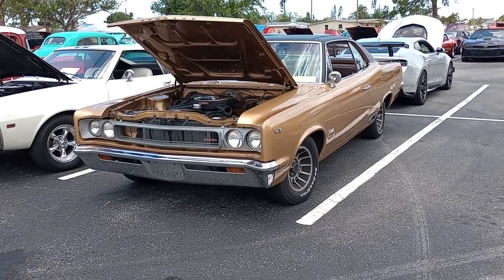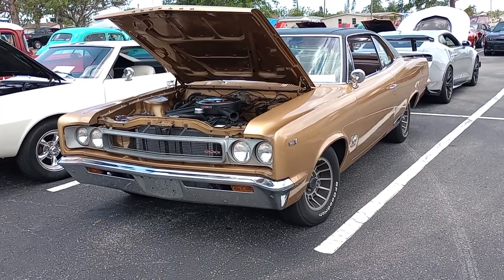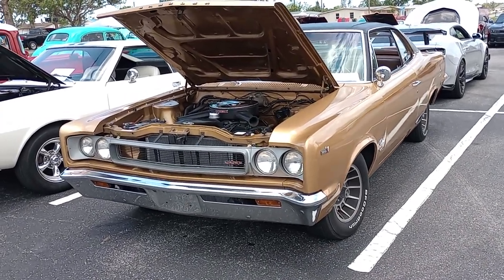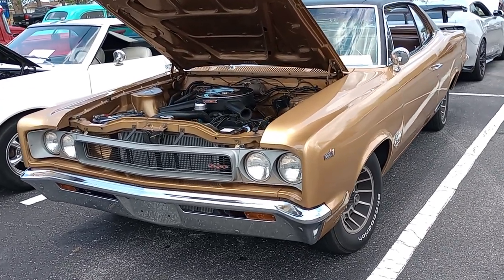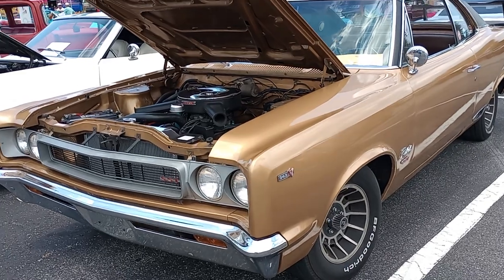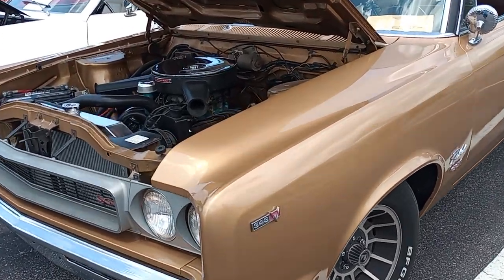Okay, AMC fans, Gauze Garage coming to you from the San Pedro Catholic Church Quarterly Car Show, and you are looking at something you do not see very often anymore — a beautiful 343 Rebel SST by American Motors Corporation.